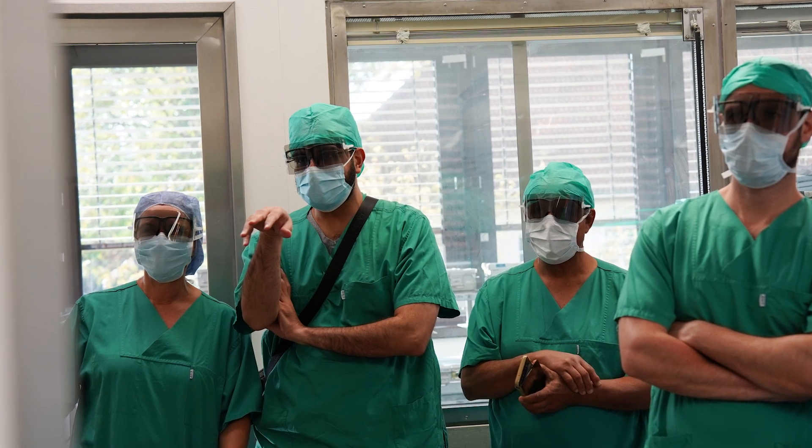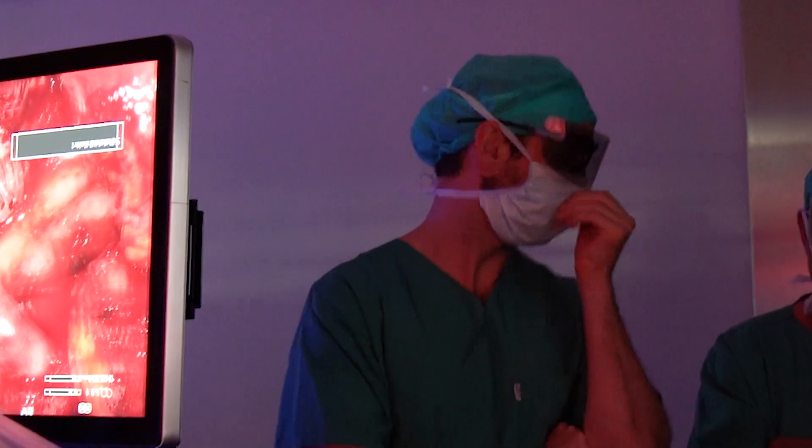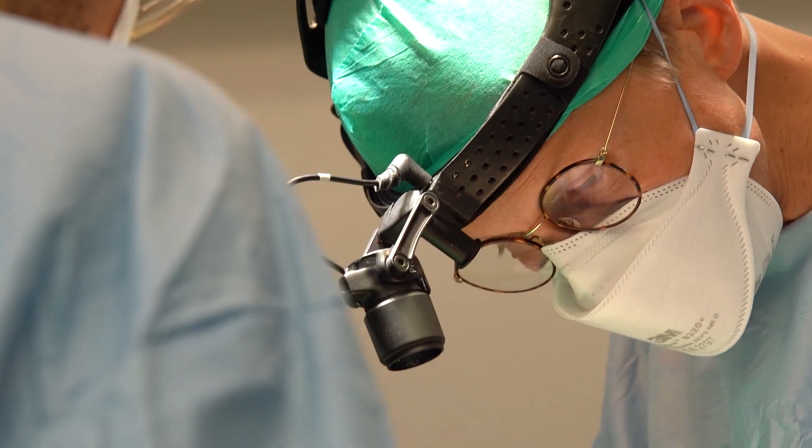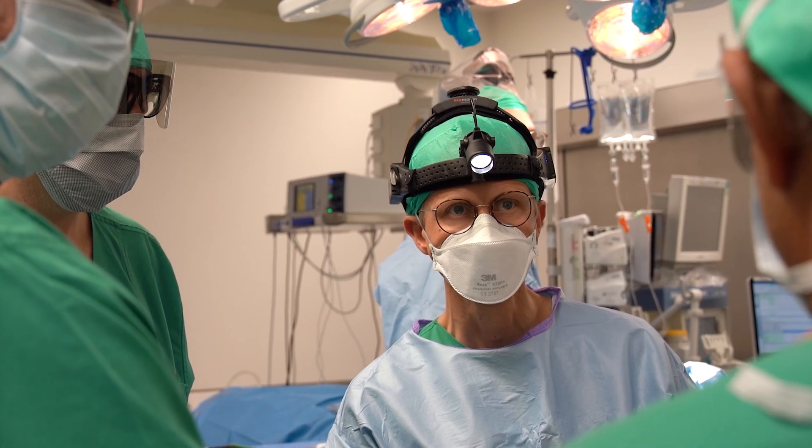And here in theatre three, senior consultant Dr. Eppke is performing the bimaxillary surgery today. We use the exoscope for showing you the surgery in three-dimensional transmission so that it's easy for you to follow the surgical steps and you really have a good view on the field.